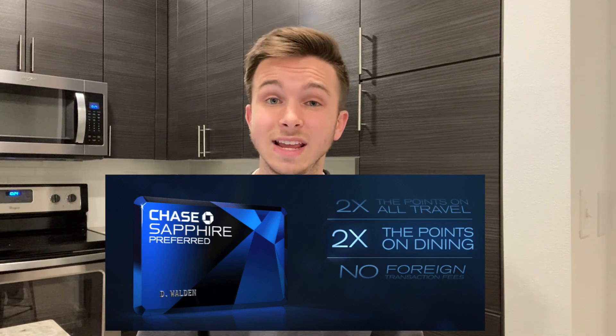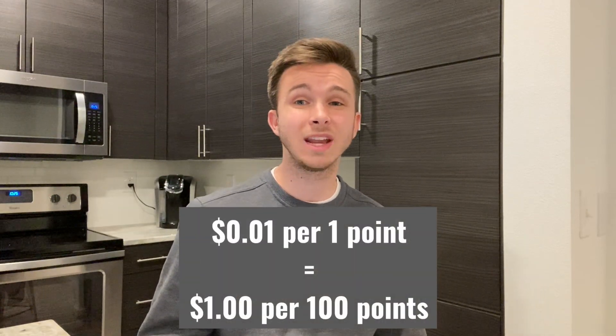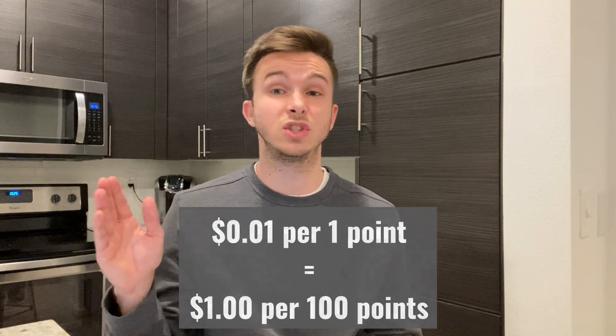I would call this credit card a beginner to intermediate travel credit card. If you've never been into paying annual fees on credit cards, this does have an annual fee of $95, but it is a great card to get into the travel rewards game and I'll show you how even paying that $95 annual fee will pay off. Since this is a travel credit card, we're not going for cash back — we actually earn Chase Ultimate Reward points for every purchase. You'll earn two times points on travel and dining and one times point on everything else. The Chase Ultimate Reward points can be worth anywhere from one cent per point to two plus cents per point.